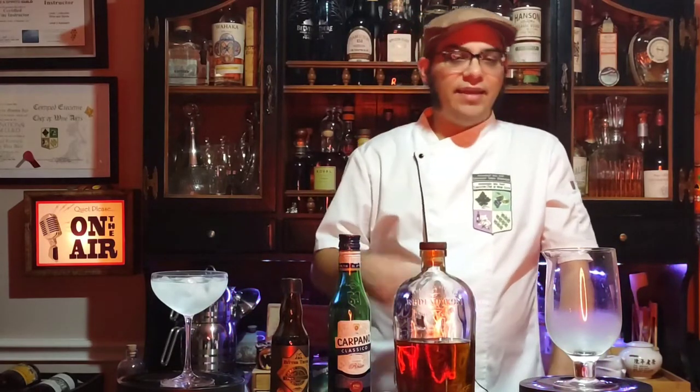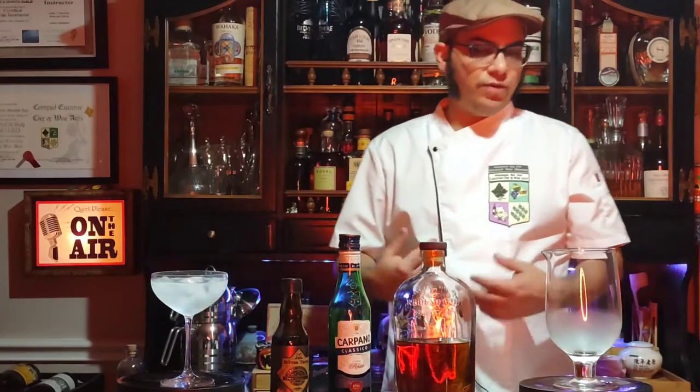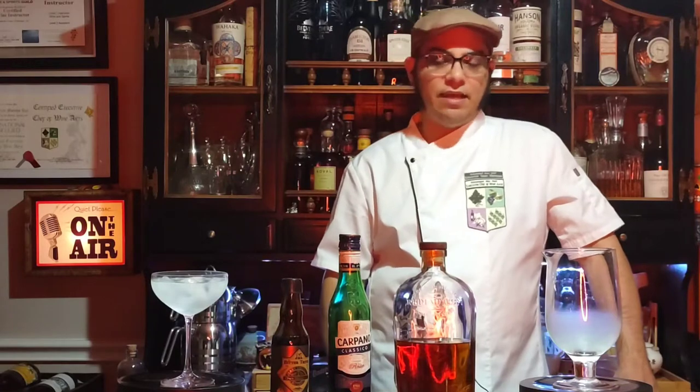Italian vermouth tends to be red and sweet, so that's the style of vermouth you're going to need — a red vermouth, a sweet vermouth, or an Italian vermouth. You have three ways of making that distinction. A sweet red Italian vermouth is what you should be asking for at a retail shelf if you don't have an idea of what you're looking for.